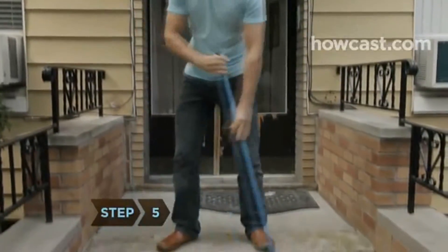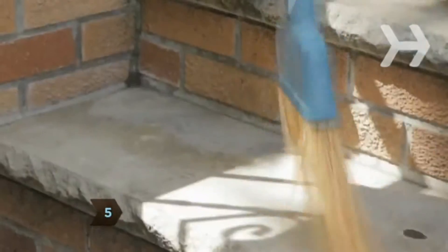Step 5. Sweep steps, driveways, and sidewalks rather than hosing them off.